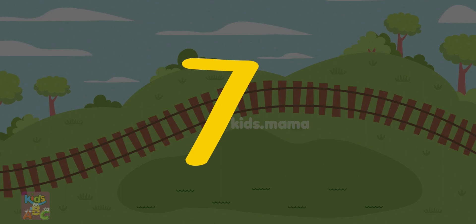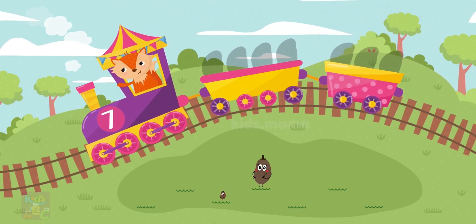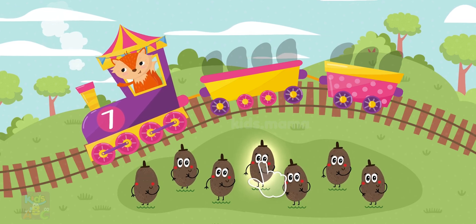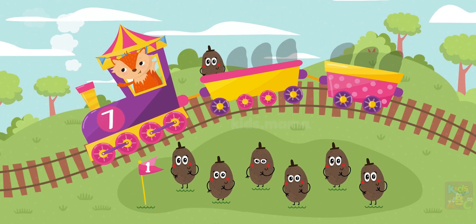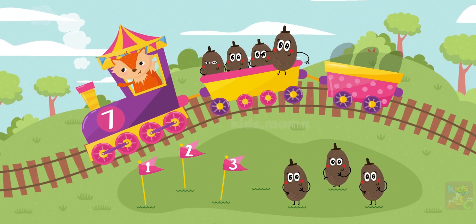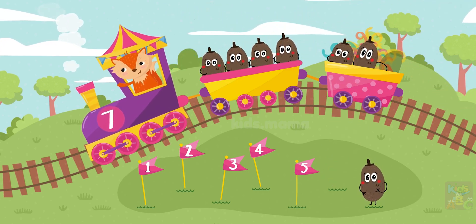Seven! This is so much fun! Here are seven potatoes. Can you help get the healthy fruit and vegetables? One, two, three, four, five, six, seven.